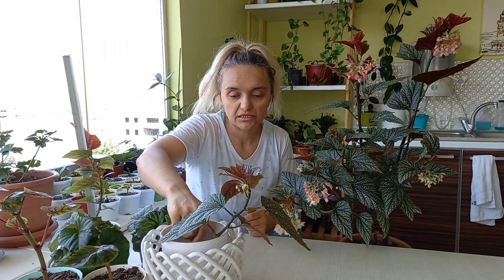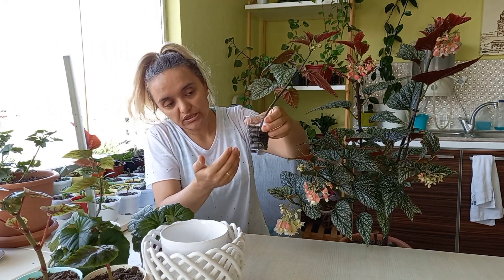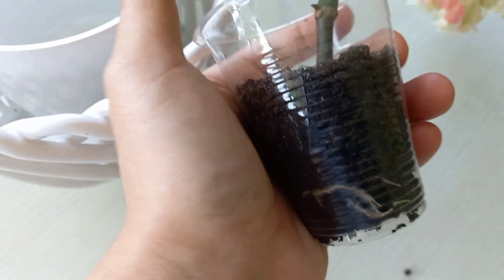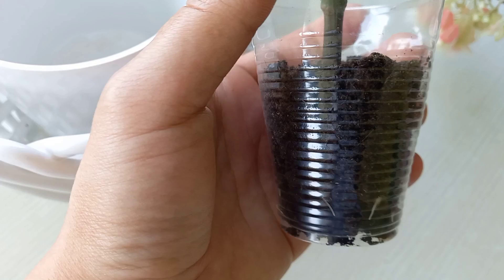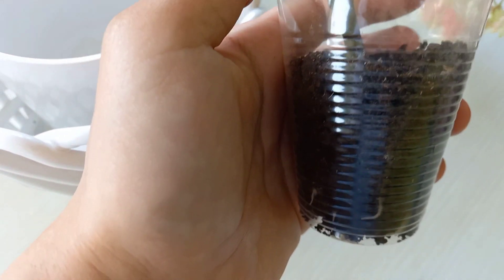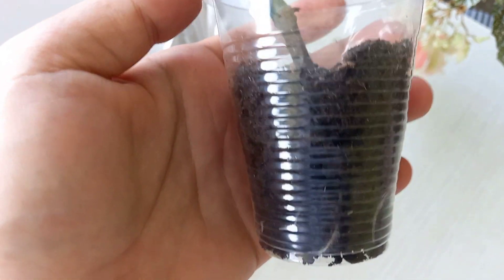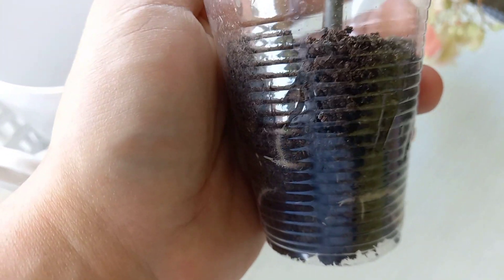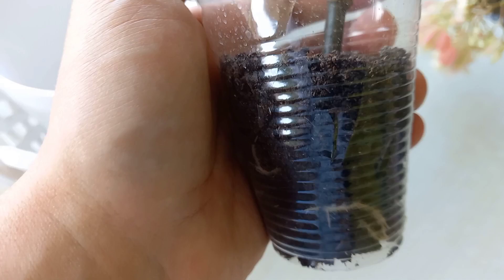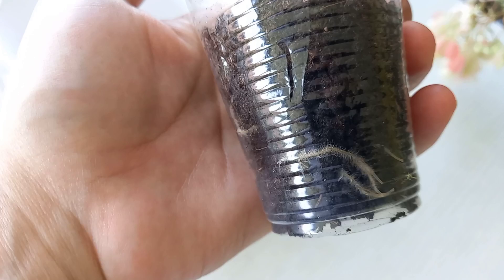Bir dal kırıp köklendirmiştim, kökünü de yakından göstereceğim. Gördüğünüz gibi kökleri gayet güzel köklendi. Bu kökleri görünce çok mutlu oluyorum. Birkaç defa denedim; suda ve diğer toprakta olmamıştı, ama bunda çok güzel köklendi. Herhangi bir köklendirici kullanmadım, sadece menekşelerimin toprağını kullandım ve köklendi.